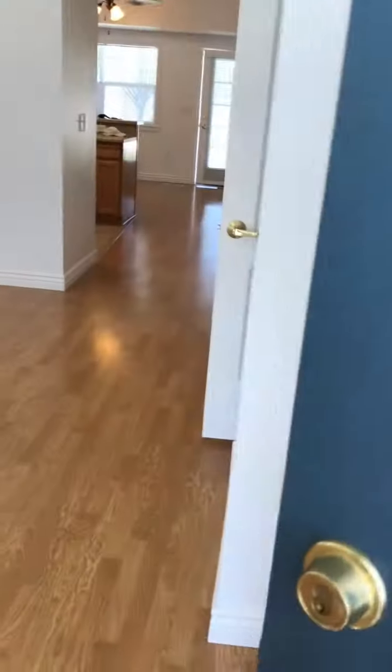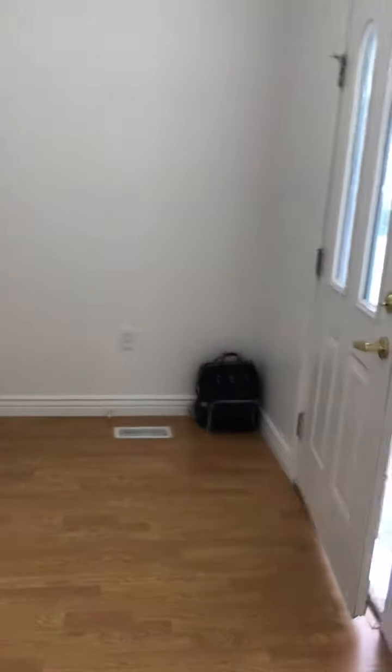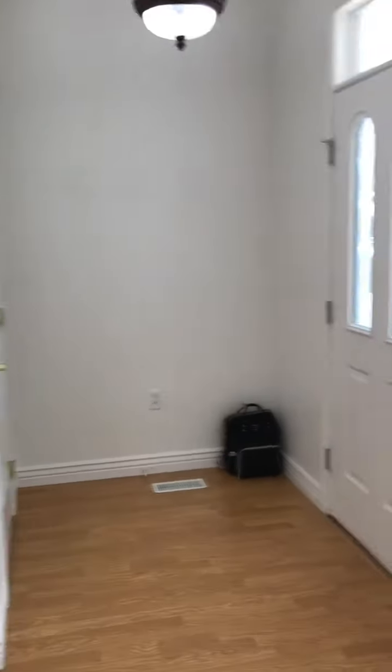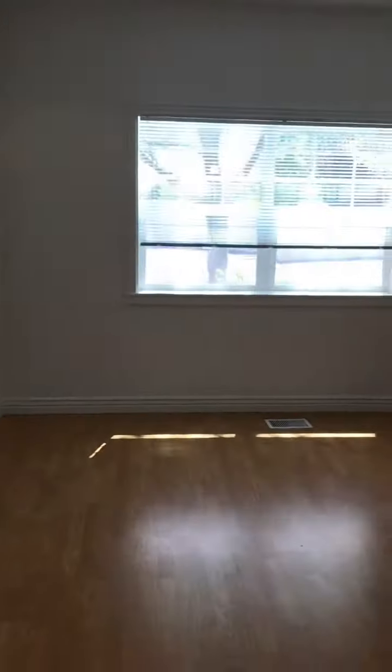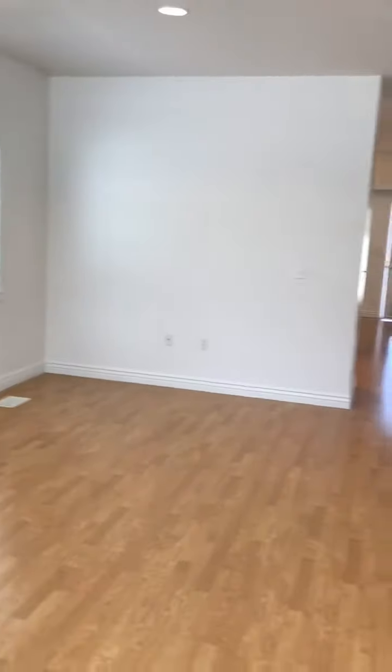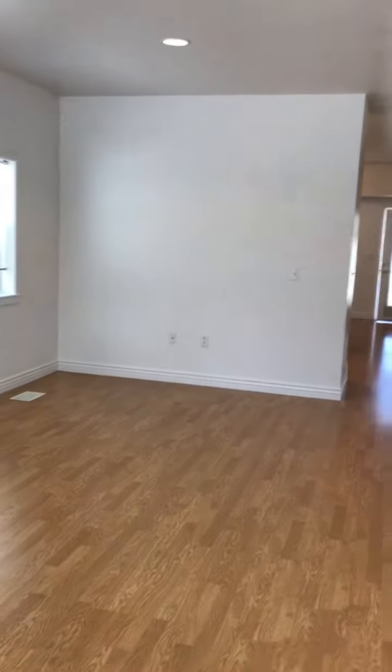You walk in and there's this area right here at the front door where we put our coat rack and stuff. And then we have the front room for couches. From the other angle when you walk in, it's supposed to be a dining room and living room combo.